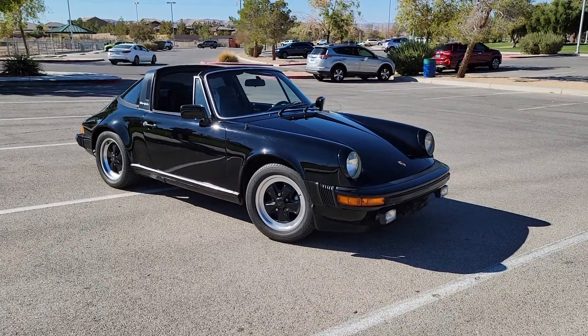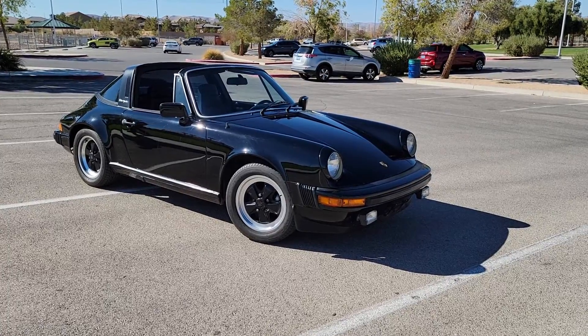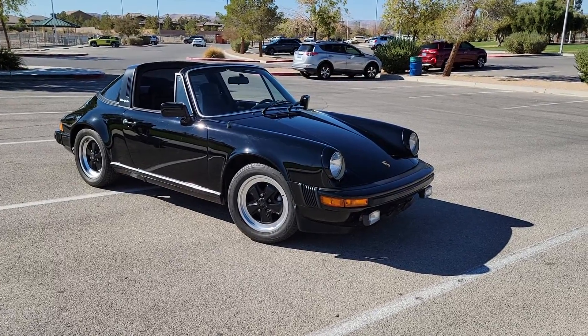What's going on everyone? We got a 1987 Porsche 911 SC. This is the Targa. We're going to do a little walk around, show you this absolutely beautiful ride. I'm going to tell you what I know, show you what we can find.